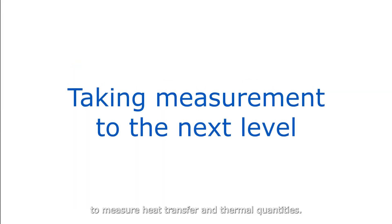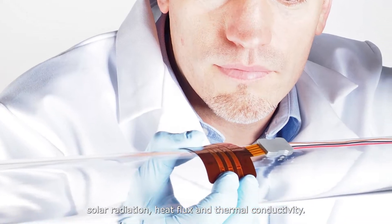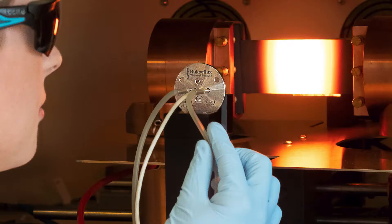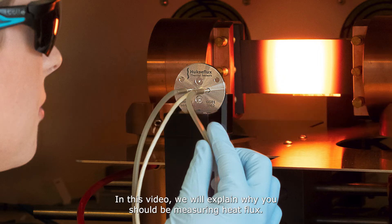Huxaflux supplies sensors to measure heat transfer and thermal quantities. Our product lines include solar radiation, heat flux, and thermal conductivity. In this video we will explain why you should be measuring heat flux.